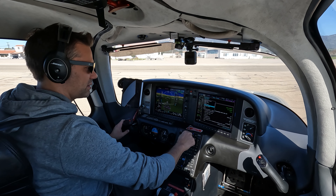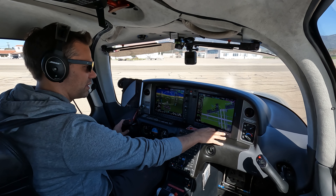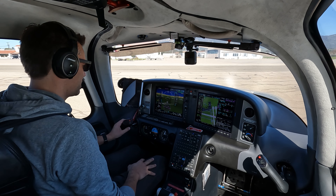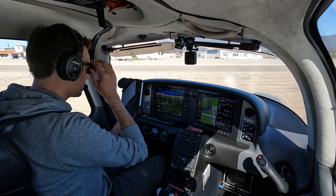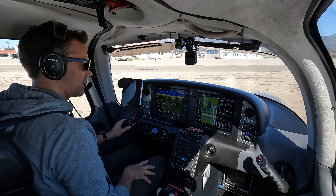No flight into icing, so load our climb checklist, get that ready to go. We've got our squawk set 4661, departure 125.4. Locked and loaded, 3000 initial altitude. Expect 5000, and our routing is set.